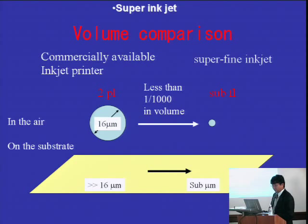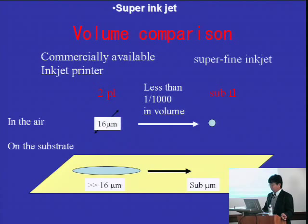One limitation is the size of the droplet. The volume size of the inkjet droplet for commercially available inkjet printers is around one or two picoliters — that is 10 to 20 micrometers in diameter as a sphere. It will spread over the given substrate up to a few tens of micrometers or more. The volume size is small enough for printing use, but for industrial use or nanotechnology use, we need a more precise inkjet system. So, using our super inkjet, some micrometer dots could be achieved on a substrate — three orders of magnitude smaller in volume than the dot produced by current inkjet printers.